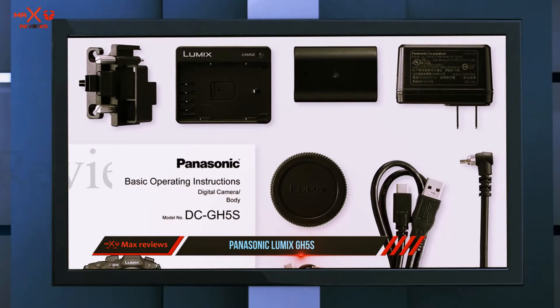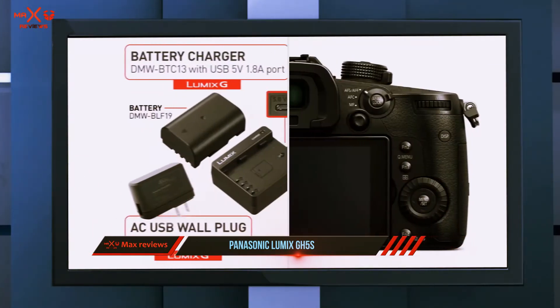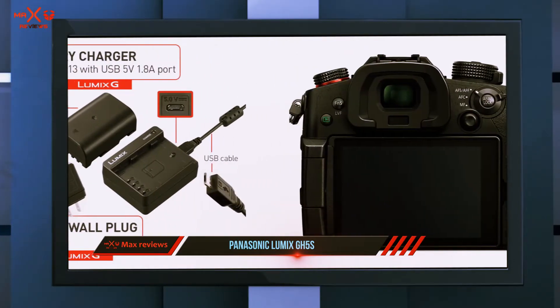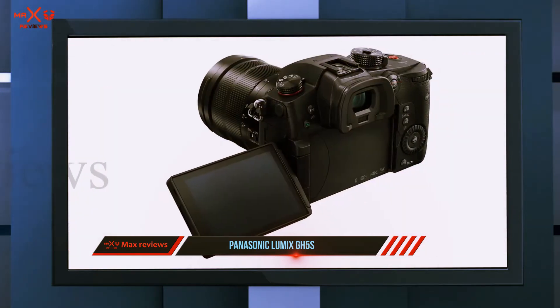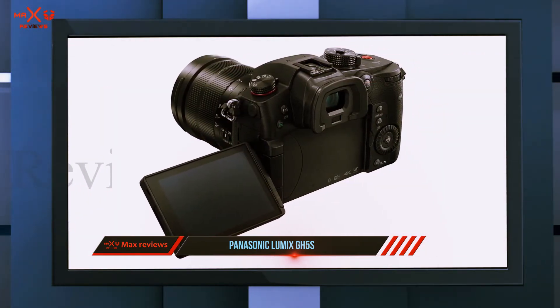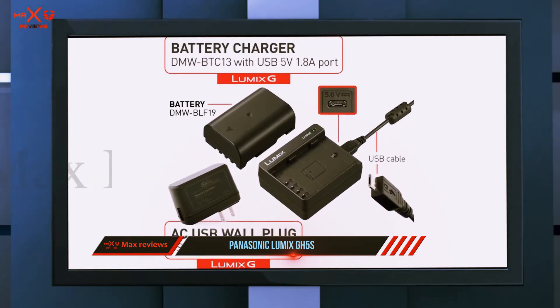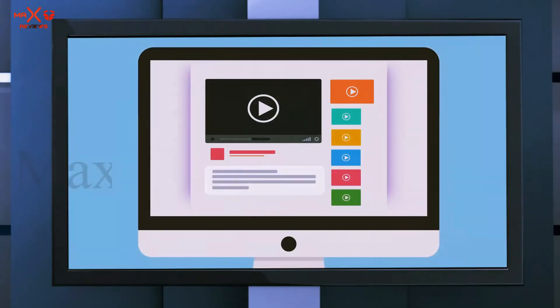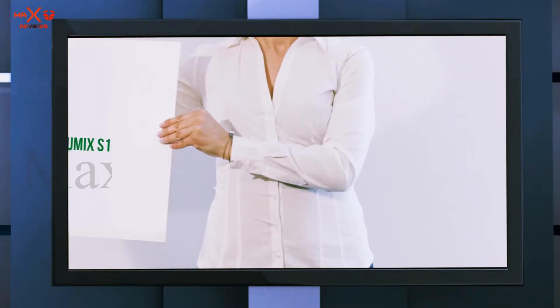This Panasonic Lumix camera can shoot 4:2:2 10-bit videos and record them on the memory card. The GH5 has a shooting mode with a flat V-Log gamma by Panasonic for further expansion of the dynamic range. The majority of competitors may shoot clips lasting up to 30 minutes, while the GH5 supports unlimited recording that depends only on the memory card capacity. The camera provides high sharpness, contrast, and good color reproduction.